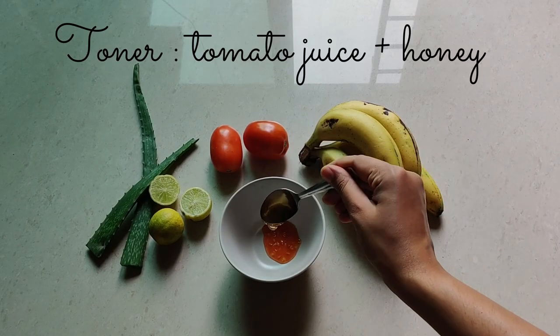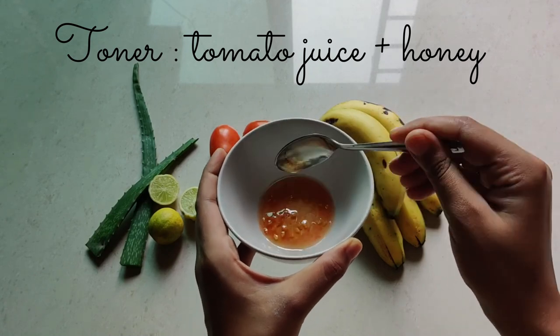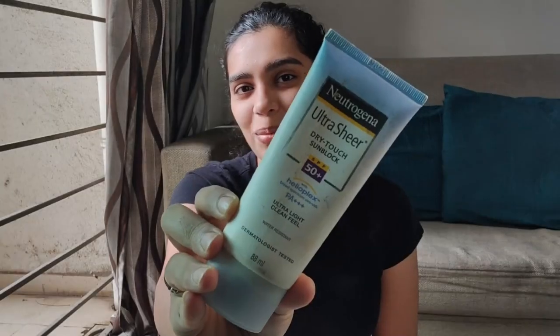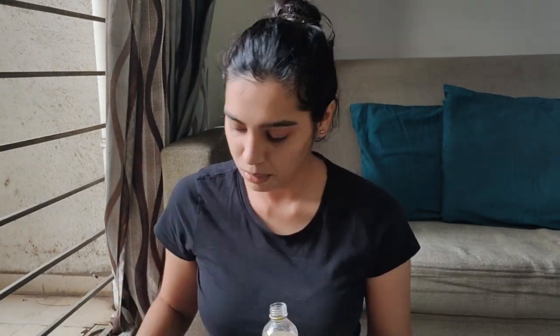The next step is toner. For the toner, you'll need two teaspoons of tomato juice and half a teaspoon of honey. Mix it properly and your toner is ready. Tomato juice as a toner works wonders — it shrinks the appearance of pores, moisturizes, protects, and refreshes the skin. If you're heading out, put a good layer of sunscreen on your face. If not, put glycerine on your face, massage properly, and leave it. That's the daytime routine done.